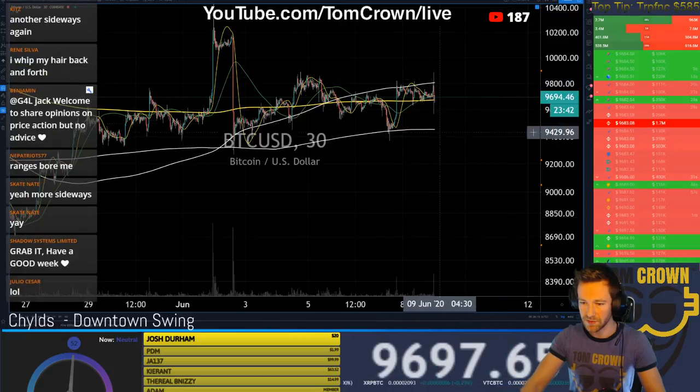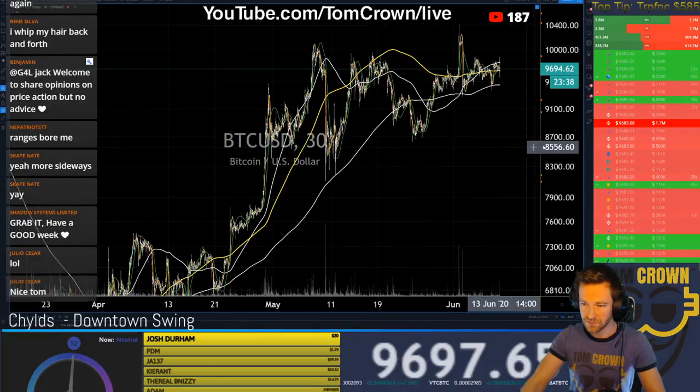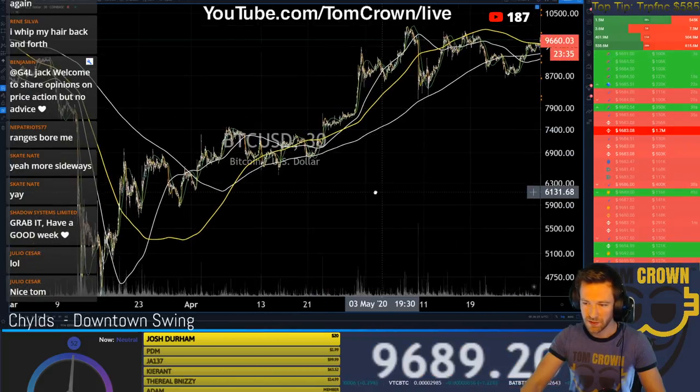That is a beautiful whipsaw. Let's look at it.